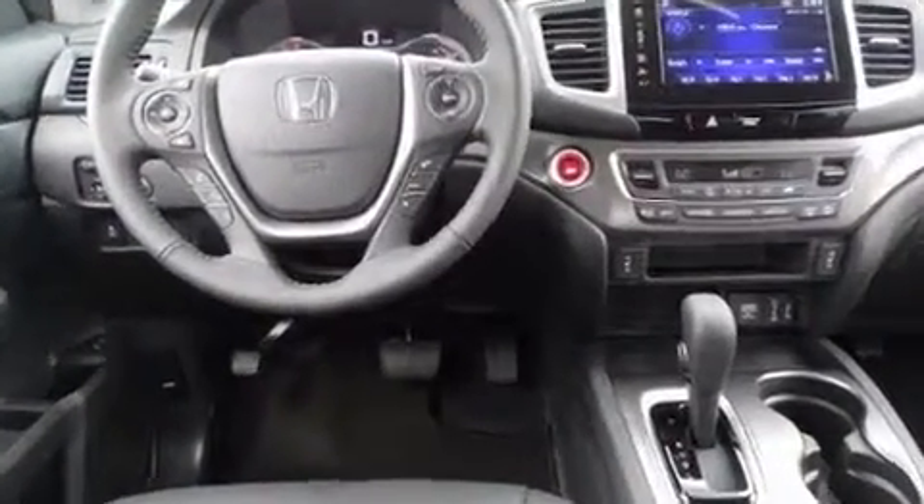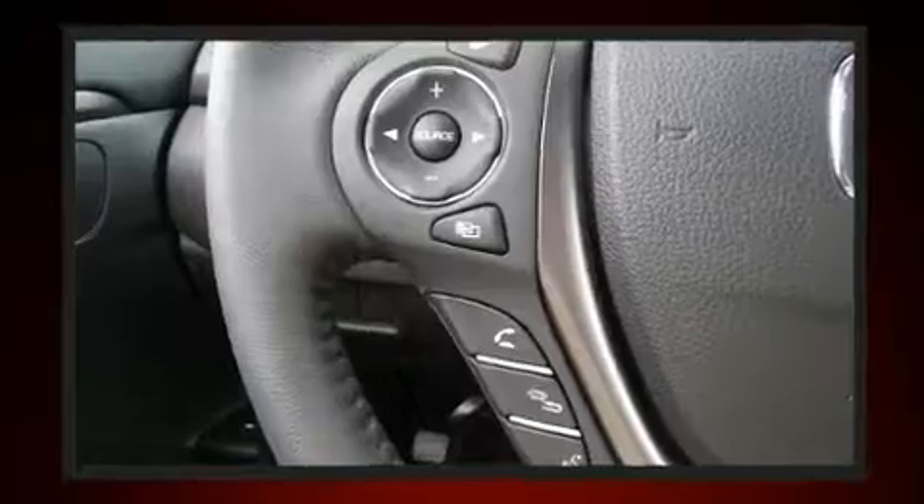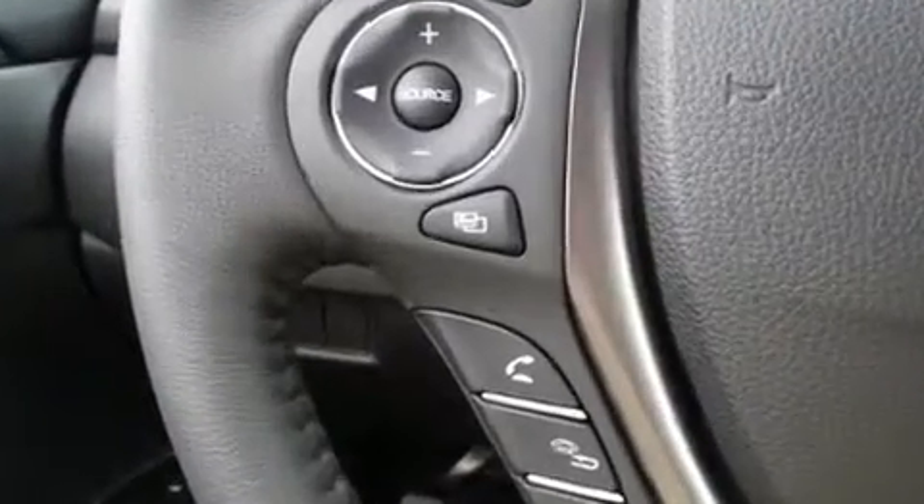Features such as automatic climate control and leather upholstery prove that economical transportation does not need to be sparsely equipped. Third-row seats expand the maximum passenger capacity to eight.